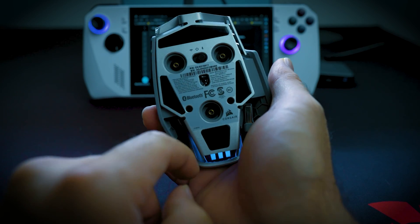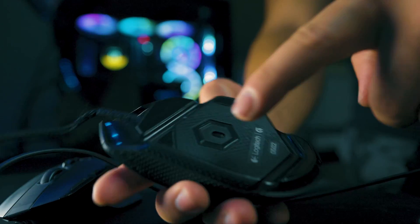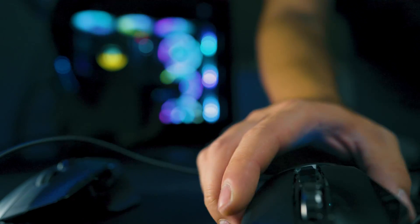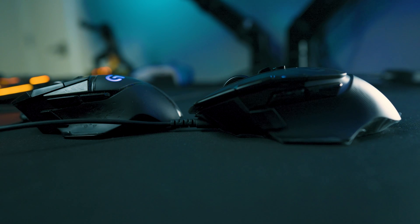Sure, you can adjust the DPI on your PC, but it won't compare to something like the Hero sensor you get from a Logitech G502 mouse. Corsair and Razer also make great mice. Even if it's not for gaming, you can program extra buttons for functions like copy-paste, going back and forward in a browser — simple functions or more intricate macros.